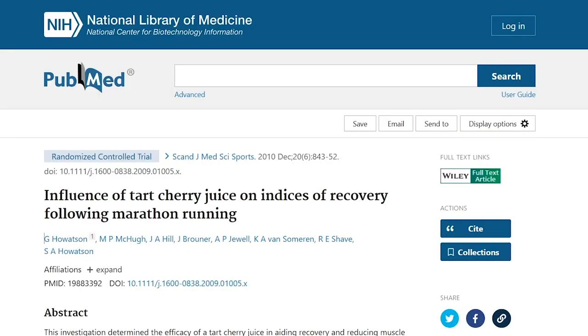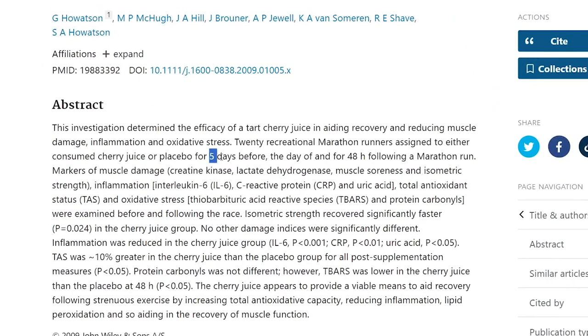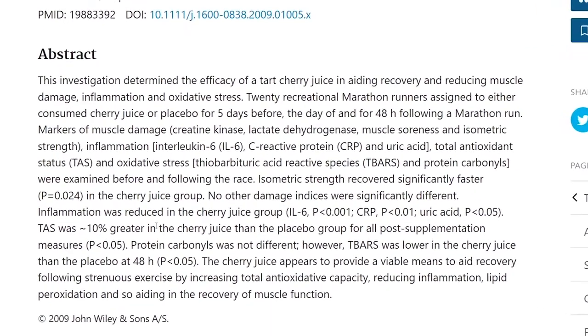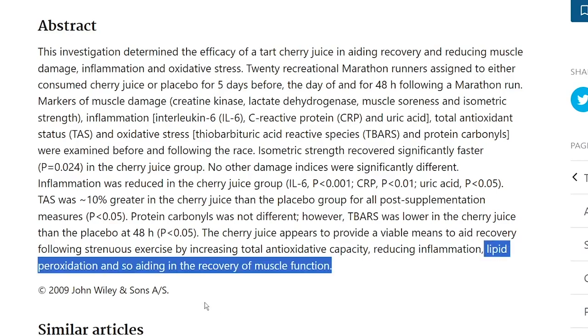The first benefit is for muscles — specifically muscle strength and muscle recovery. In 2010, we had a study in which runners were given 16 ounces of cherry juice in the days leading up to and immediately following a marathon. The results showed participants experienced less muscle damage, soreness, and inflammation. They also recovered faster, and it was reported that cherry juice appears to provide a viable means to aid recovery following strenuous exercise by increasing total antioxidant capacity, reducing inflammation, lipid peroxidation, and aiding in the recovery of muscle function.